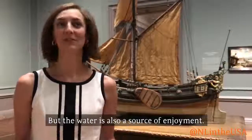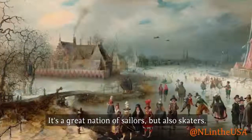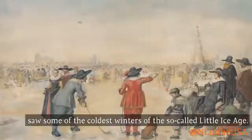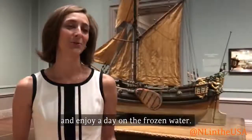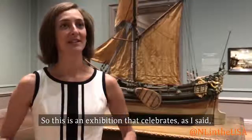But the water is also a source of enjoyment. It's a great nation of sailors, but also skaters. During the winter months of the 17th century, they saw some of the coldest winters of the so-called Little Ice Age. As the canals froze over, people would take to the ice and enjoy a day on the frozen water.